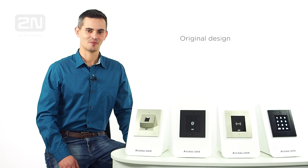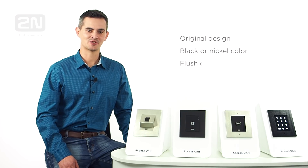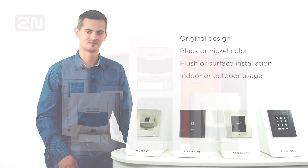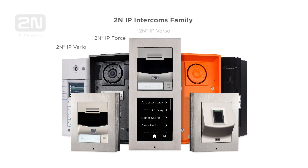Original design, available in black or nickel color, with flush or surface mount installation, and suitable for indoor or outdoor usage, makes the 2N access unit absolutely unique on the market. As the leader in the IP intercoms field, 2N offers various types of IP intercoms supporting different credentials with a design suitable for any type of installation.